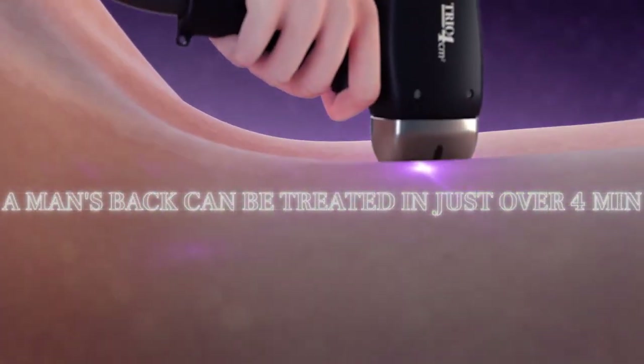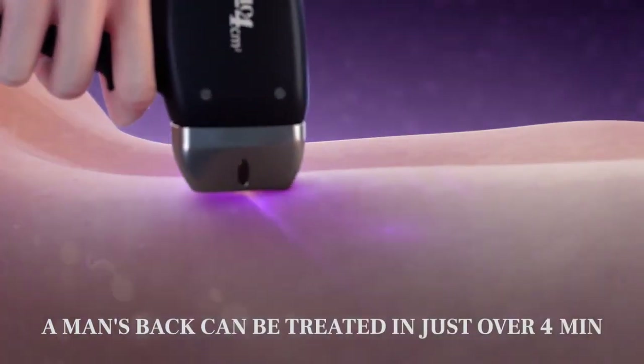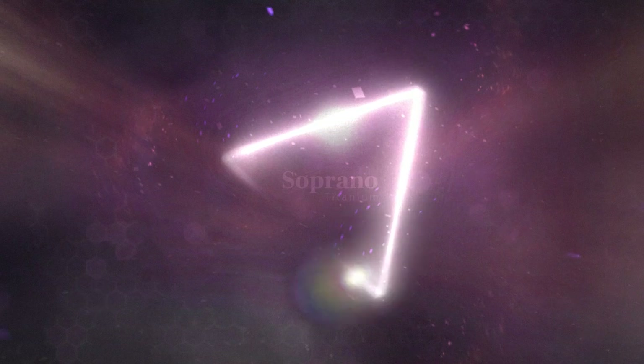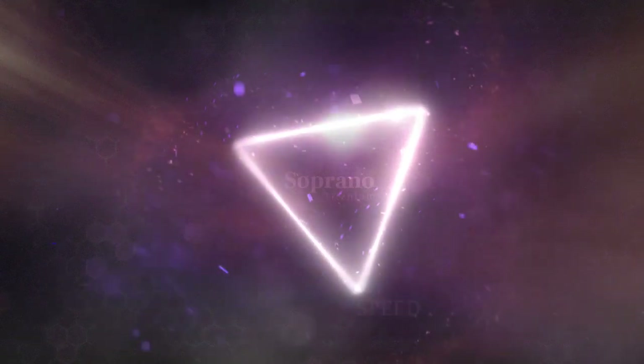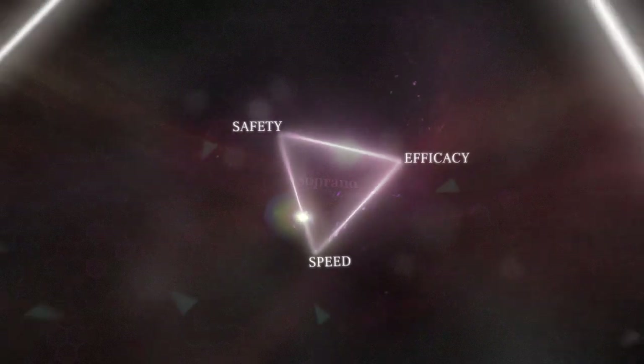The in-motion method distributes laser energy uniformly over the treatment area for homogenous coverage with superior results. This unique technology meets the trinity of hair removal requirements: speed, efficacy, and safety — and it does so without compromise.